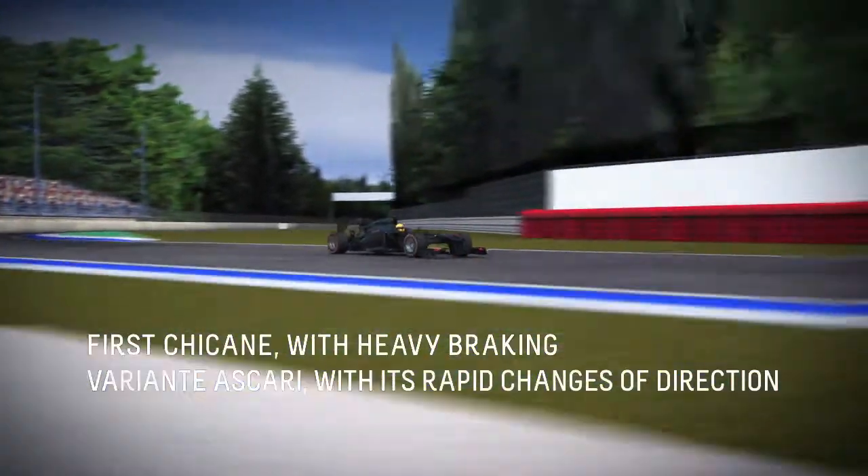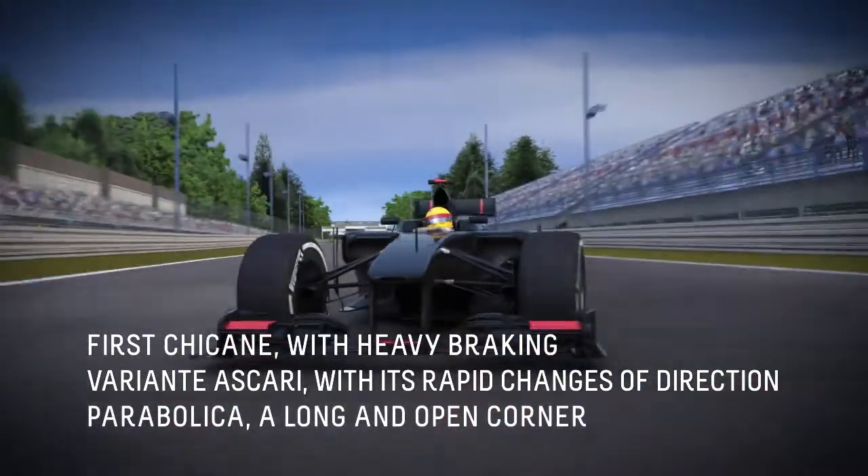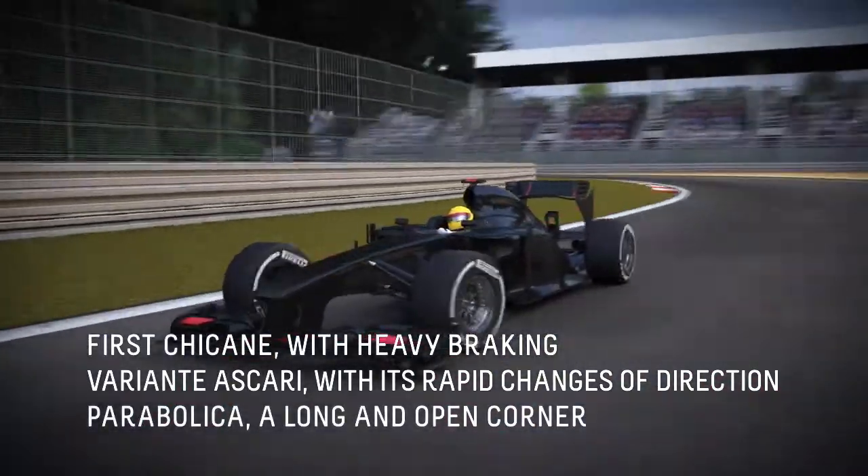with its rapid changes of direction. And the third is Parabolica, a long and open corner that generates big lateral forces.